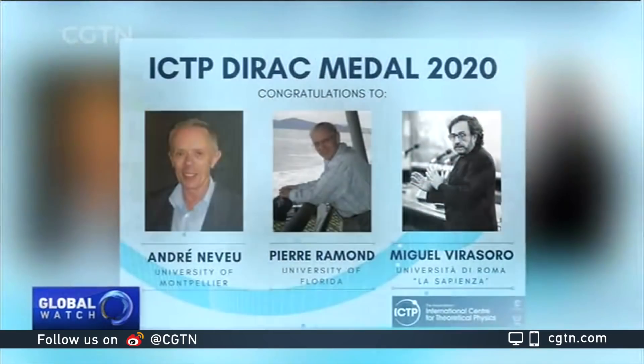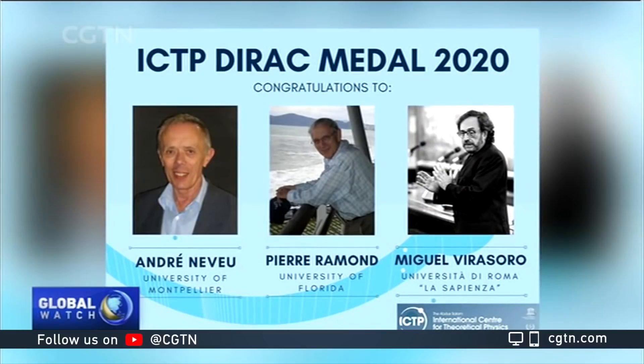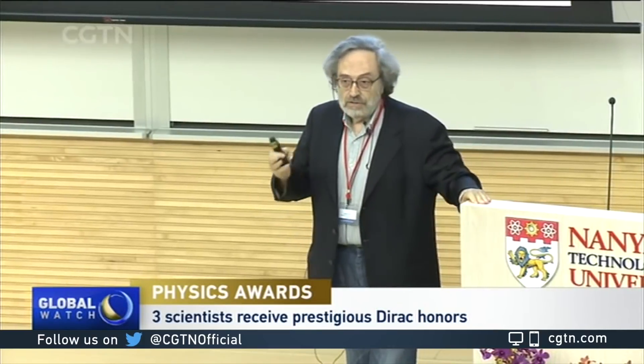The prestigious 2020 Dirac Medal winners have been announced. Three physicists from France, the United States, and Argentina — namely André Neveu, Pierre Ramond, and Miguel Virasoro — have received the award for their pioneering contributions to the inception and formulation of string theory. The medal of the International Center for Theoretical Physics is deemed as the highest honor in the fields of theoretical and mathematical physics.